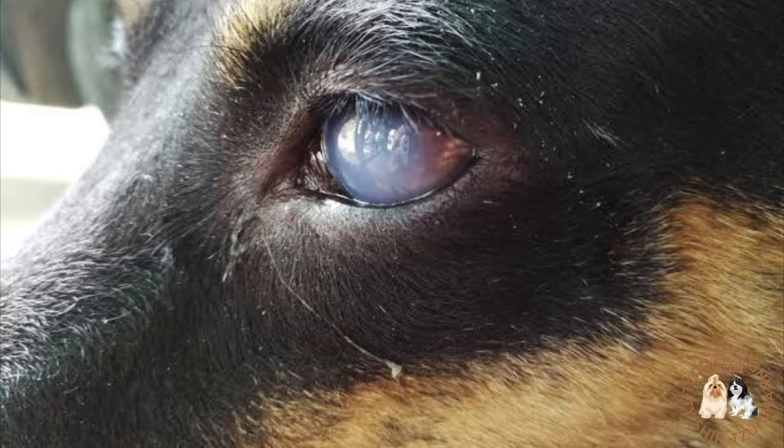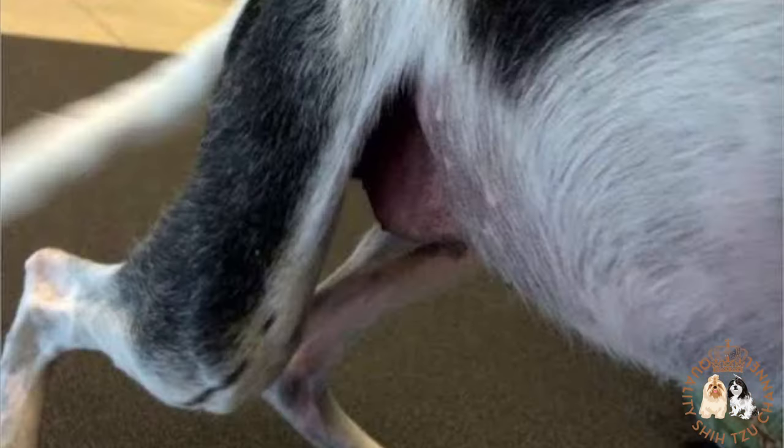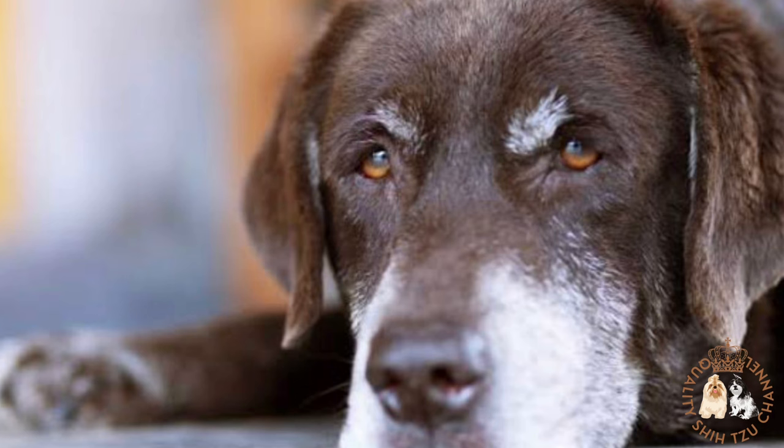Lastly is geriatric degeneration. As your dog ages, cells break down and die. This happens all over the body including the kidneys, where it can lead to kidney disease and renal failure.